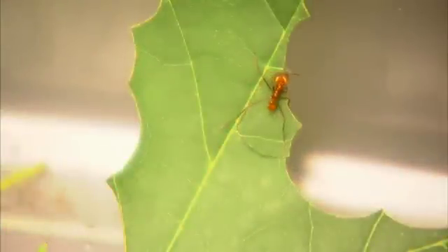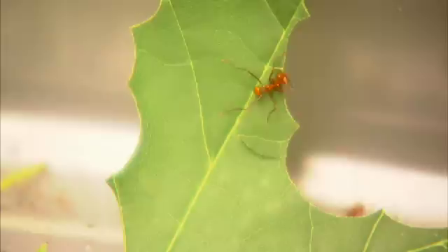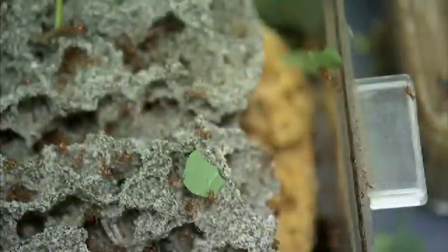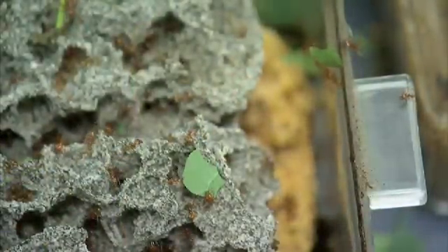Their mandibles are serrated like a steak knife to make the cutting more efficient. These ants may be the planet's first farmers. They don't eat these leaves — they use them to grow a fungus garden that becomes both their food and living space.